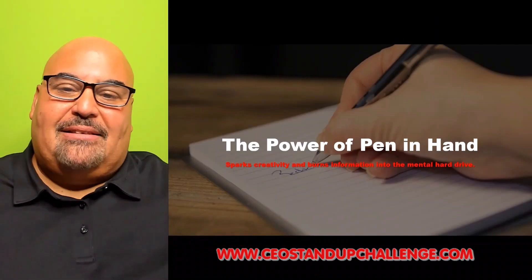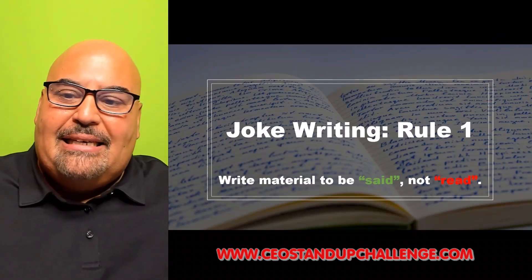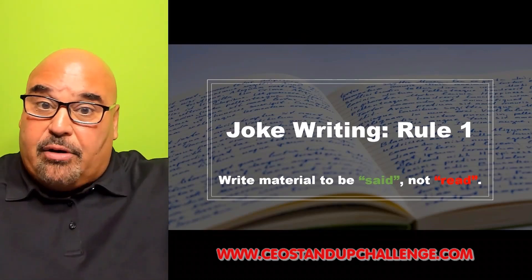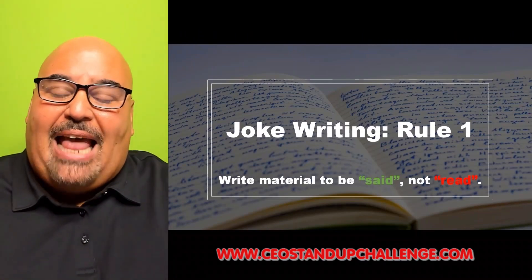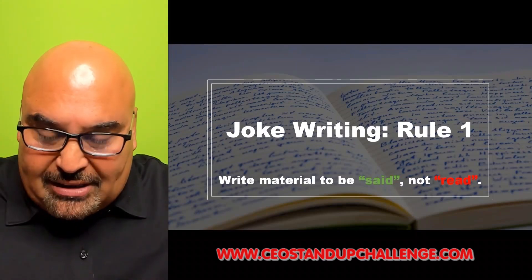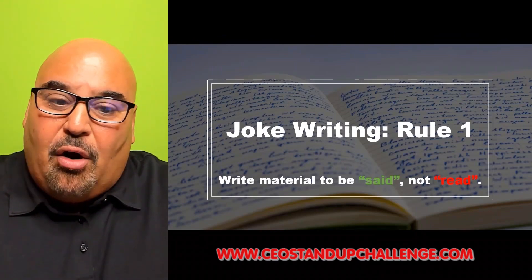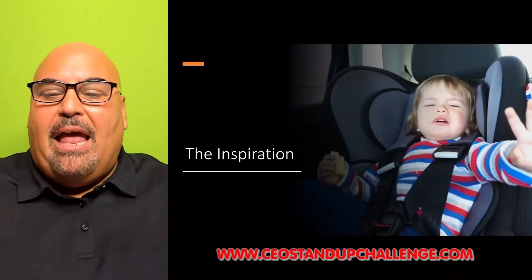Most people write jokes or content in paragraph form — basically writing material to be read versus said. What you want to think about is that you're always writing dialogue, for either yourself or a character. It isn't like a book or a proposal. You really want to write it as dialogue, separating each part. What happens then is the words can be isolated — you can focus on each word individually. Paragraph form also affects timing; the words can't come to life if they're all running together.